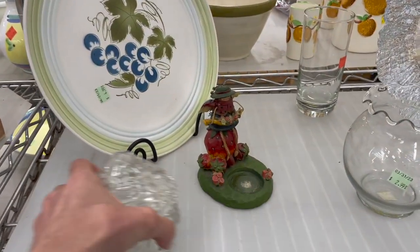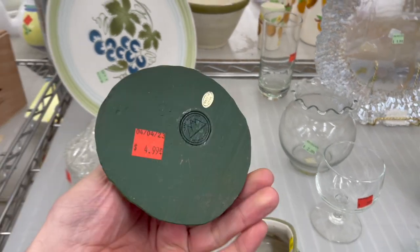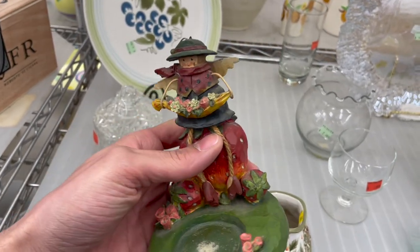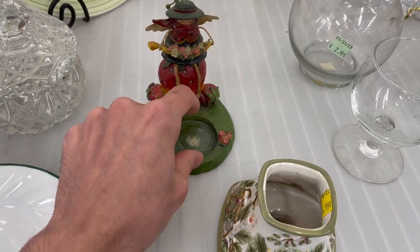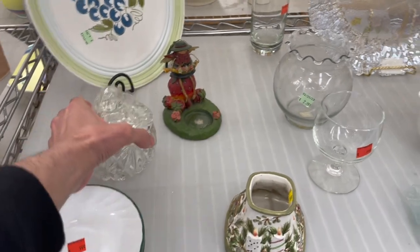Let me see about this — oh, it's strawberry. I was going to say ladybug. Crazy Mountain, made in China. I wonder if it's supposed to come with a glass piece in the middle. Yeah, I think so. Might as well look at the crystal.